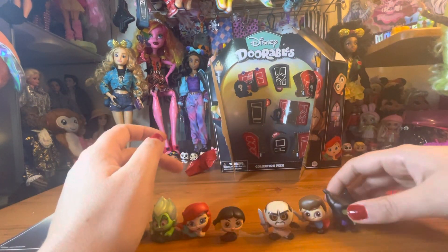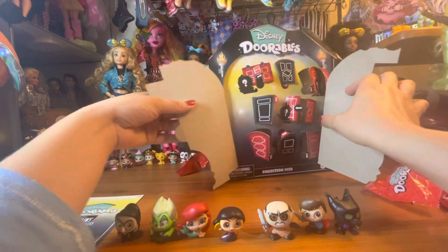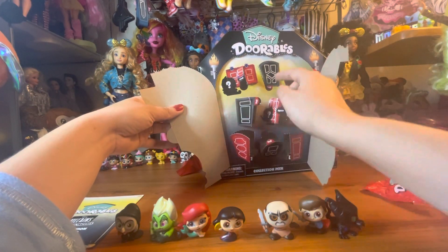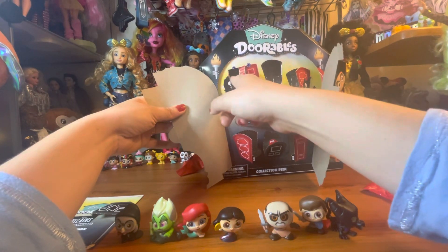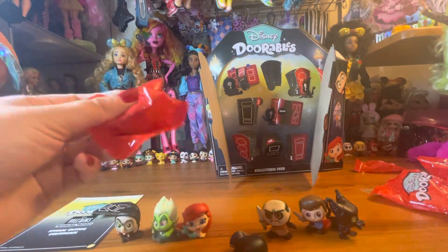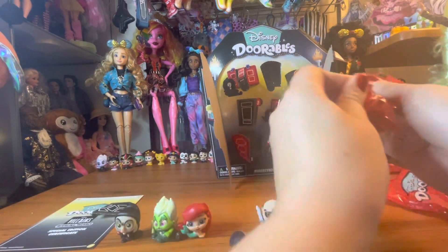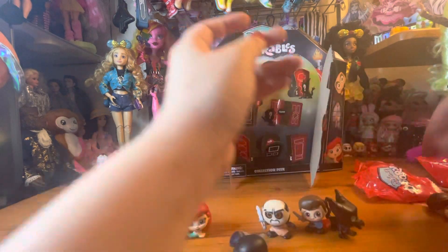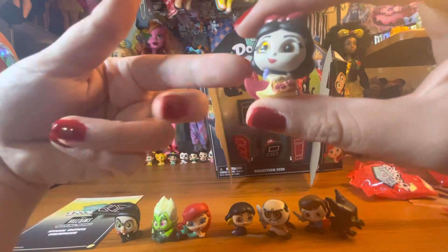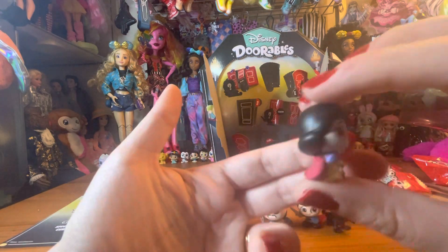Wait a second — where's Snow White? One, two, three, four, five, six, seven figures — eight doors. That was probably when I noticed the certificate, wasn't it? There she is — there's Snow White. This Snow White is holding a little bucket of apples, she has her cape swinging out behind her, and she has her little red bow on top. Super cute.